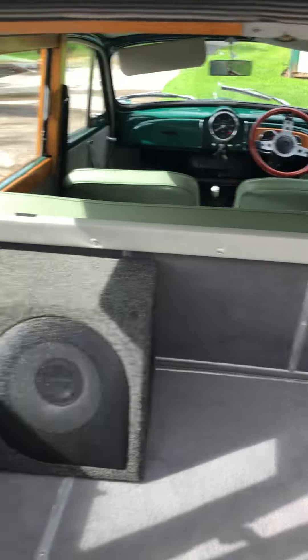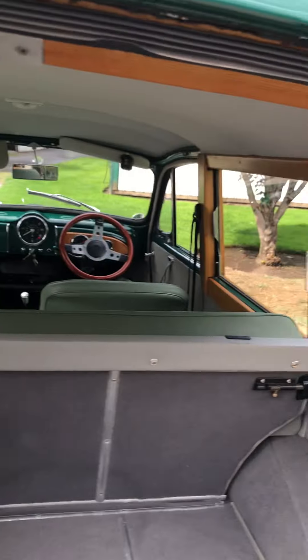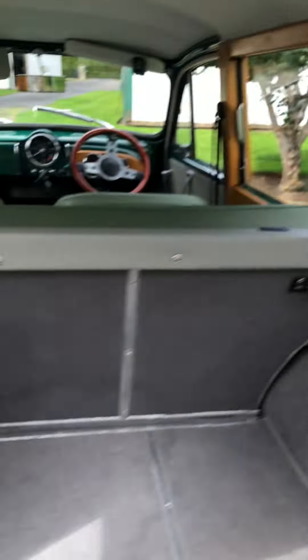It's got a fancy stereo in it, for those who like that — about a thousand watts.